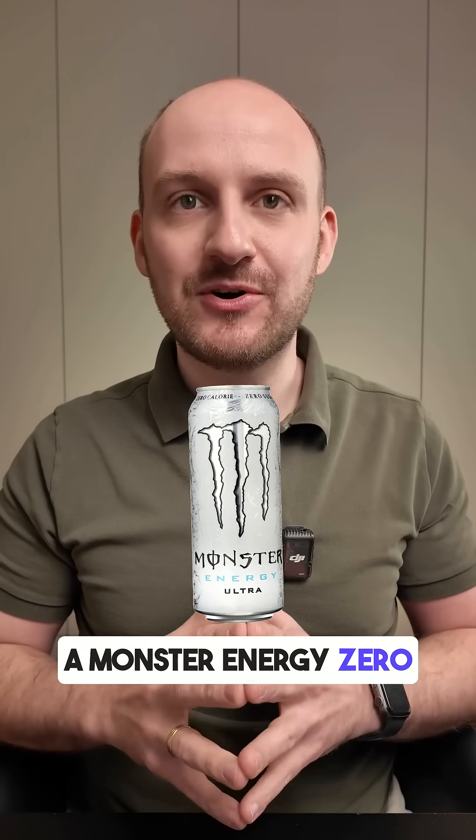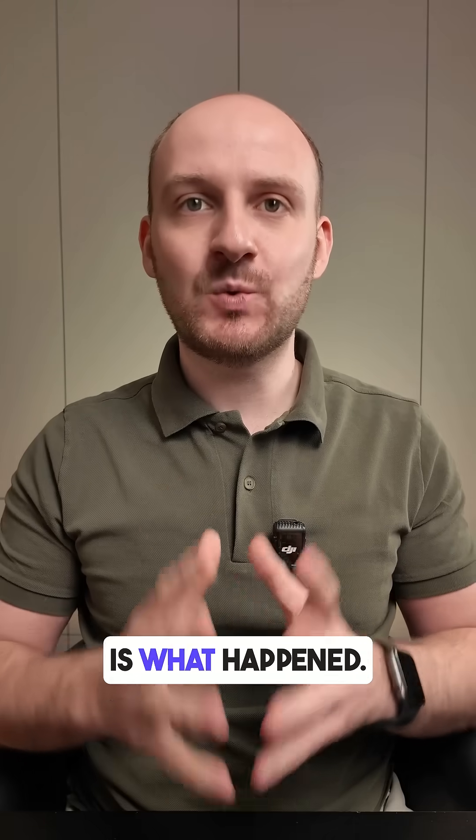Do you know how a Monster Energy Zero affects your blood glucose levels? I tested it with my CGM monitor, and here is what happened.